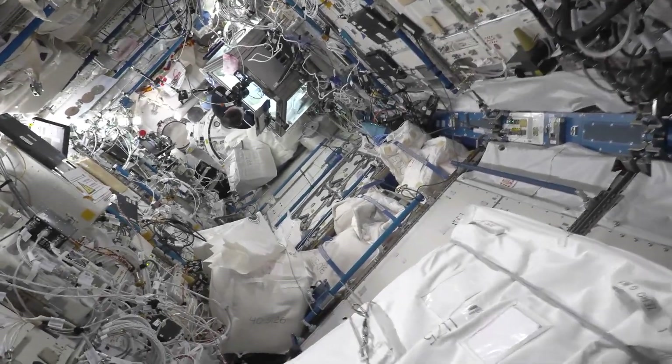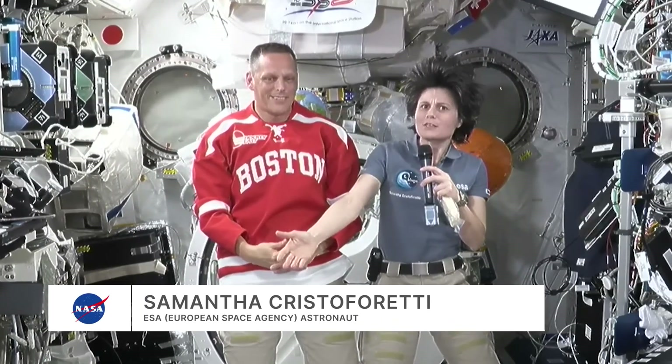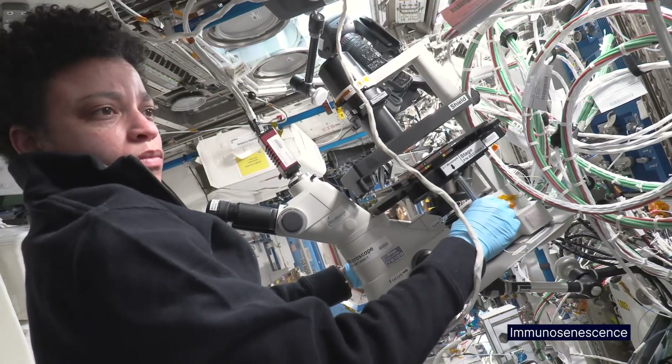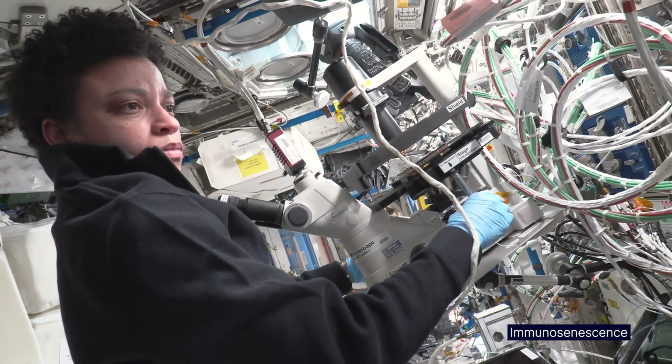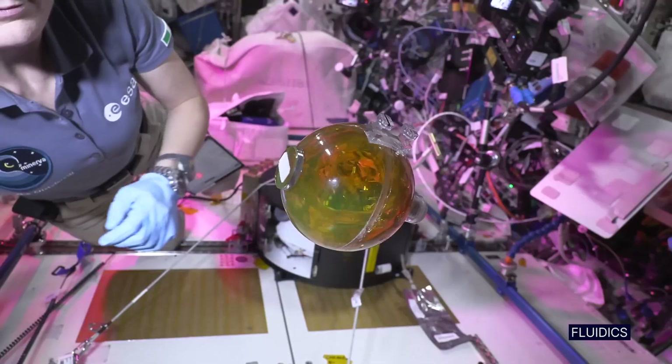Most of the time we're doing science, performing experiments. And why is it interesting to do experiments up here? You might wonder — we could do experiments on the ground. We have a bunch of laboratories around the world in all scientific disciplines. But the one thing that we have up here that those labs do not have is microgravity.